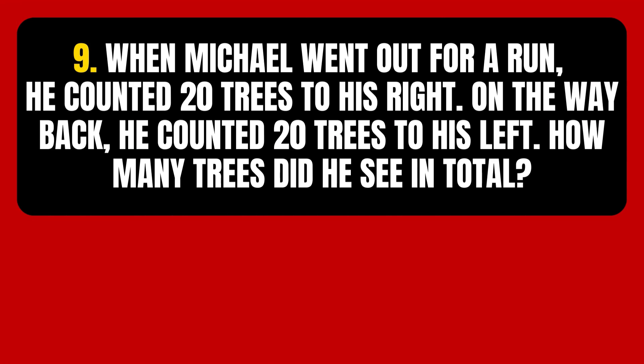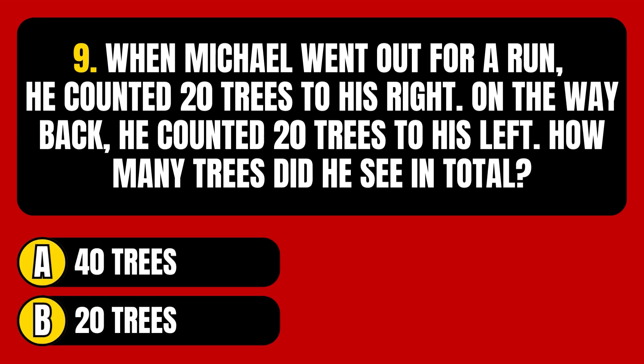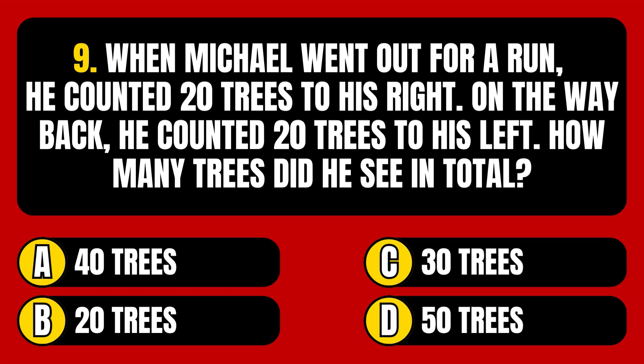Question number 9. When Michael went out for a run, he counted 20 trees to his right. On the way back, he counted 20 trees to his left. How many trees did he see in total? Option A: 40 trees. Option B: 20 trees. Option C: 30 trees. Option D: 50 trees.